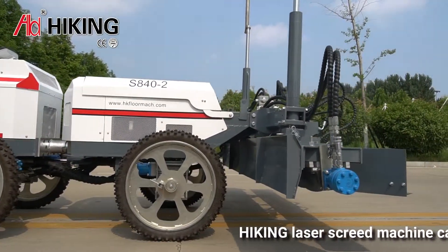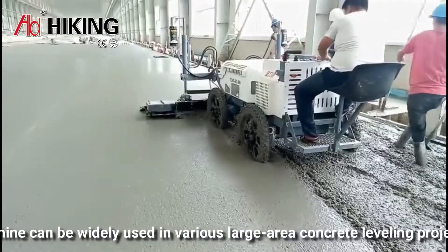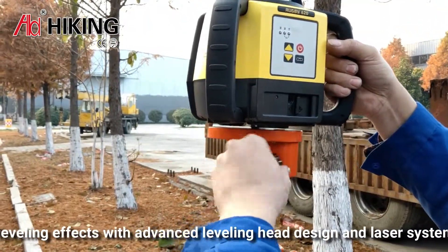The HIKING laser screed machine can be widely used in various large-area concrete leveling projects, providing excellent leveling effects with an advanced leveling head design and laser system.